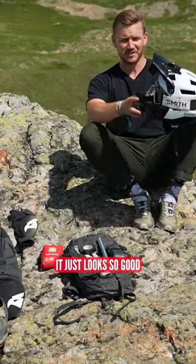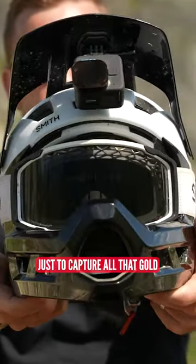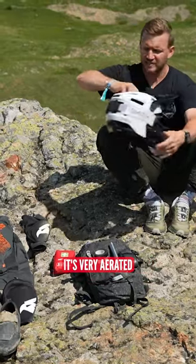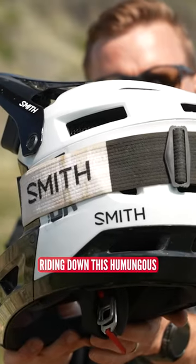On here you've got the GoPro just to capture all that gold. It's got MIPS built into the helmet, which keeps you safe out there. It's very aerated for these hot days riding down this humongous mountain behind us.